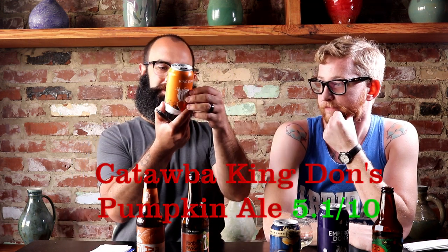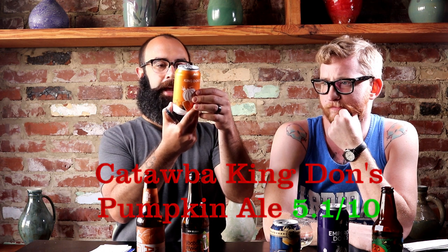Number three — Catawba. These guys are from Morganton, North Carolina. King Don's Pumpkin Ale was number three. This one also got a terrible score; they were almost neck and neck — this was 5, this was 5.1. This one's kind of watery too. It's all nose and nothing else. Not a good pick for me. 5.1 out of 10. Come on, guys. Catawba actually has some good beers, but I think they shit the bed with this one. It's just a lot of allspice — just all allspice.